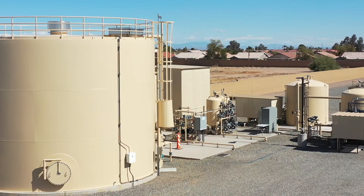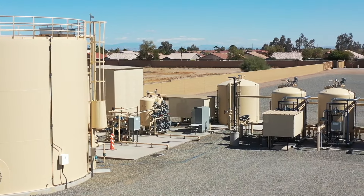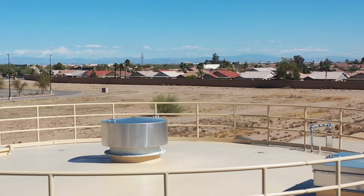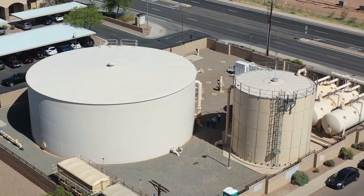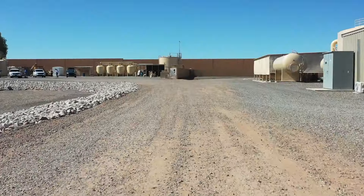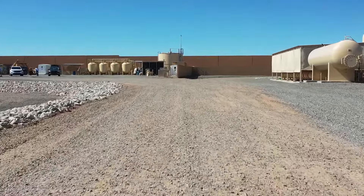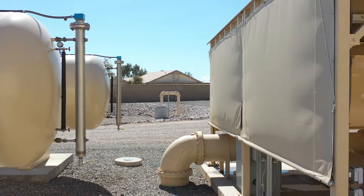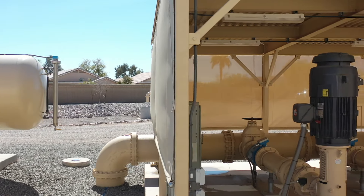Compliance samples are taken at the entry point to the distribution system, which means our sources. It could be one source or multiple sources, like at this site right here where six wells come together, and after treatment going to a storage tank we take the sample before it goes to our customers. The distribution system also includes your homes for lead and copper testing, or at businesses.